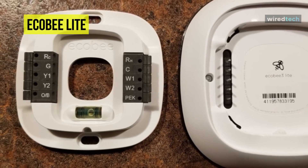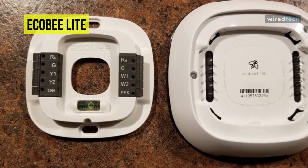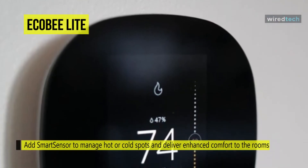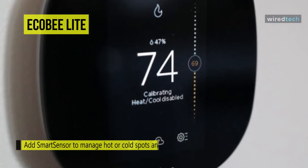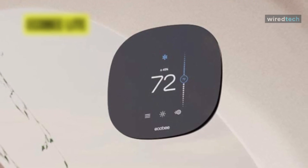Simply tap on the various options to change the temperature, view the current forecast, set schedules, and otherwise adjust the settings. You should download the Ecobee app on your Android or iOS device for remote access to your heating and cooling. That way, you can make adjustments and check the status of your thermostat anywhere your phone has a solid cellular or Wi-Fi connection.